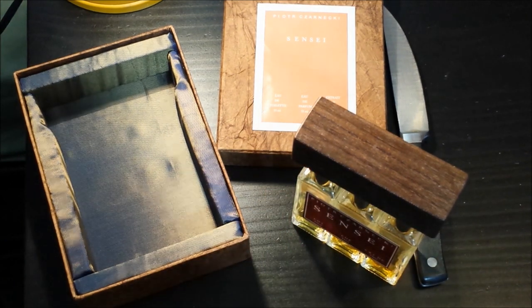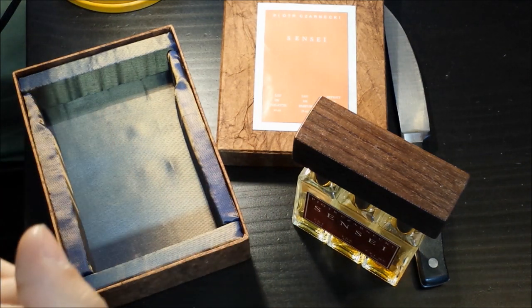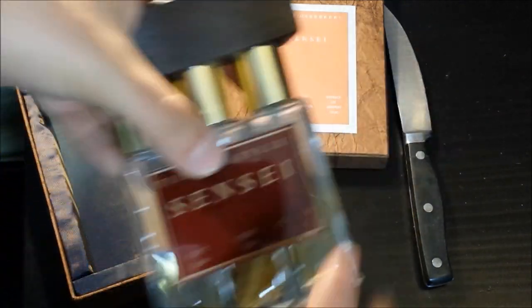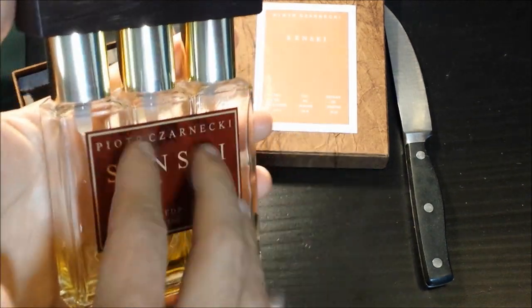Oh yeah. Very dark, rich, mysterious. Definitely, definitely get a coffee note right off the top. Such a unique scent. Some really nice woods used in here as well. Wow — this is a beautiful scent. This is a beautiful scent.